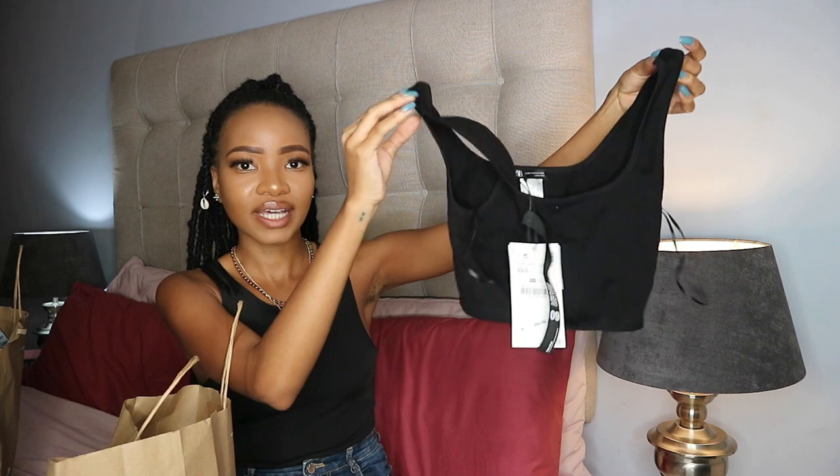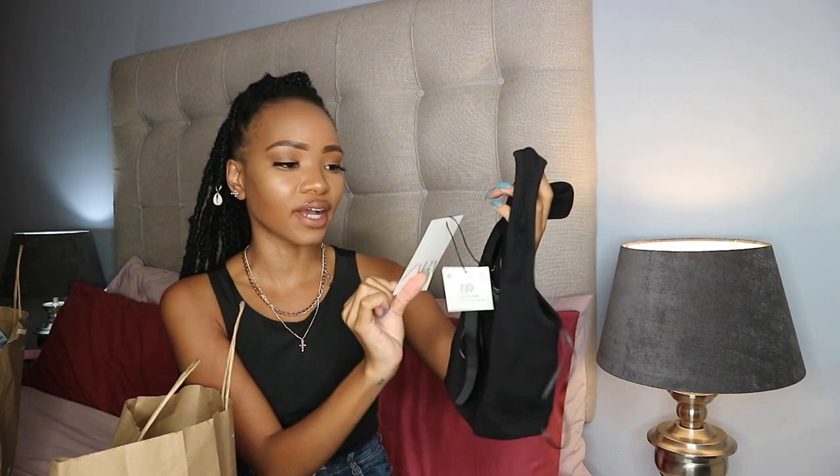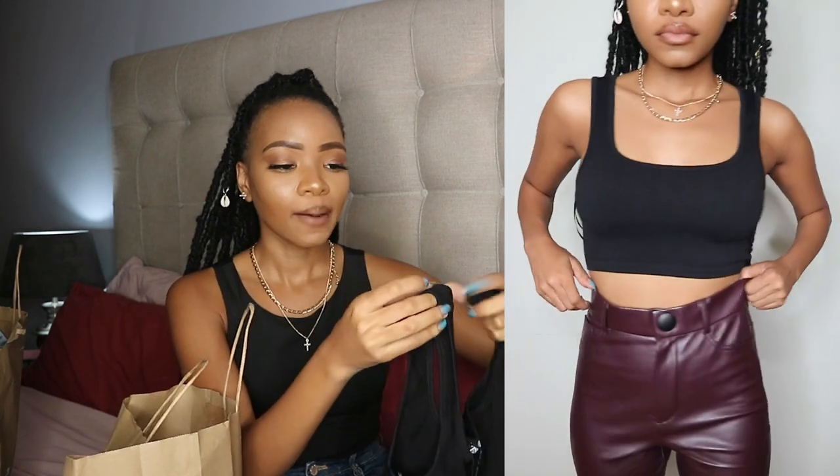I also got basically a basic black crop tank top and it went for 209 rand. I got both tops in extra small to small. Zara released a new seamless range so this is part of that — it's like basic comfort stuff. I wanted it in white as well but they didn't have stock, so I'll have to order it online. Super cute, super comfy.